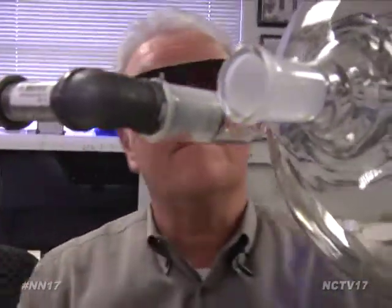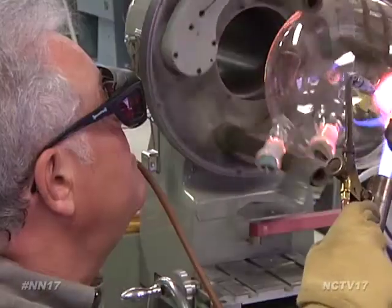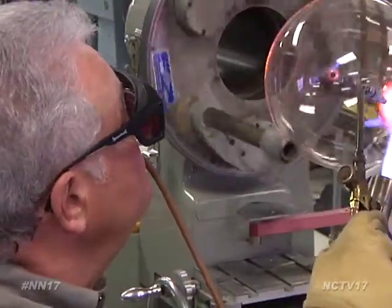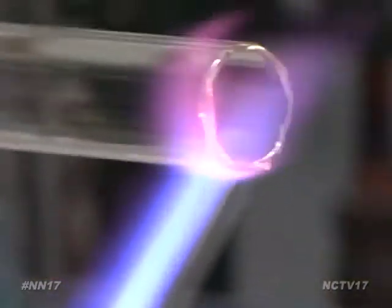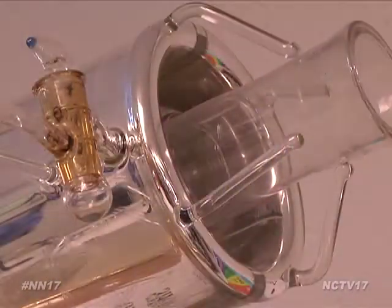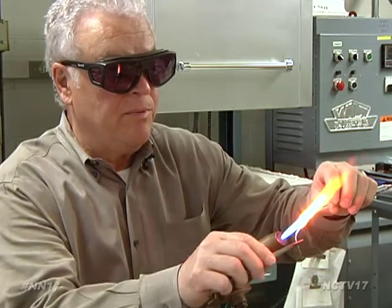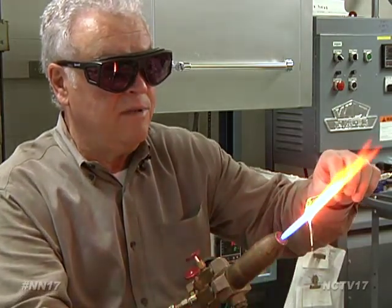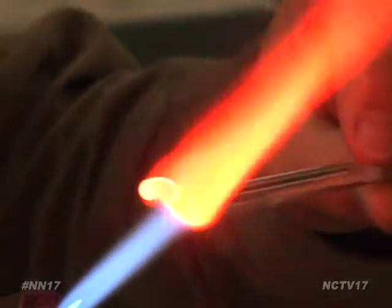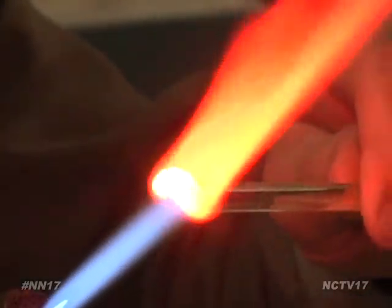Joe Greger is anything but your average Joe. As a scientific glassblower for nearly 50 years, he's become a world-renowned craftsman, melting glass and molding it into instruments for scientists to use in their experiments. You can get it so hot it's like honey and will actually drip off onto the table. But because of this unique characteristic, you can melt it and shape it many different ways.